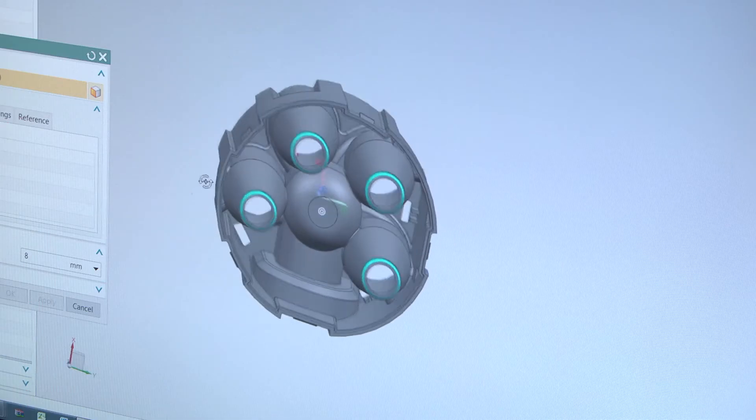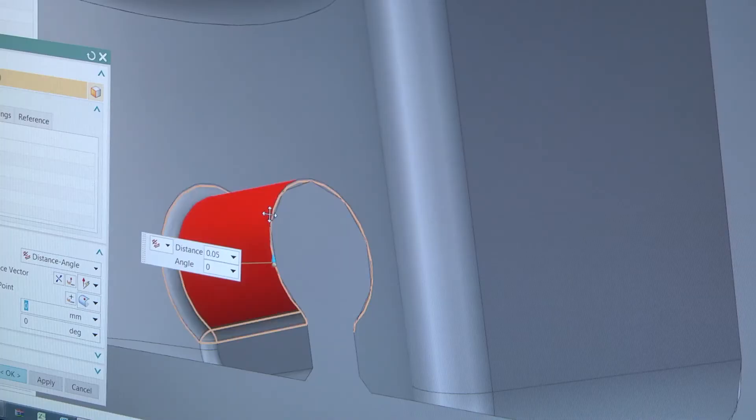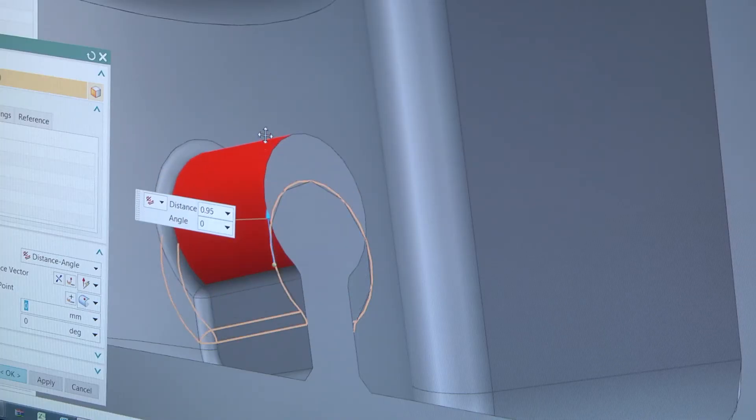Being a consultancy, we take a lot of data in from external CAD systems. Synchronous modeling has been invaluable for that — as is always the case, quite often we'll need to clean that data up, and synchronous modeling allows us to do that really quickly. This includes removal of extraneous surfaces and taking out pockets or detail that we know we aren't going to need.